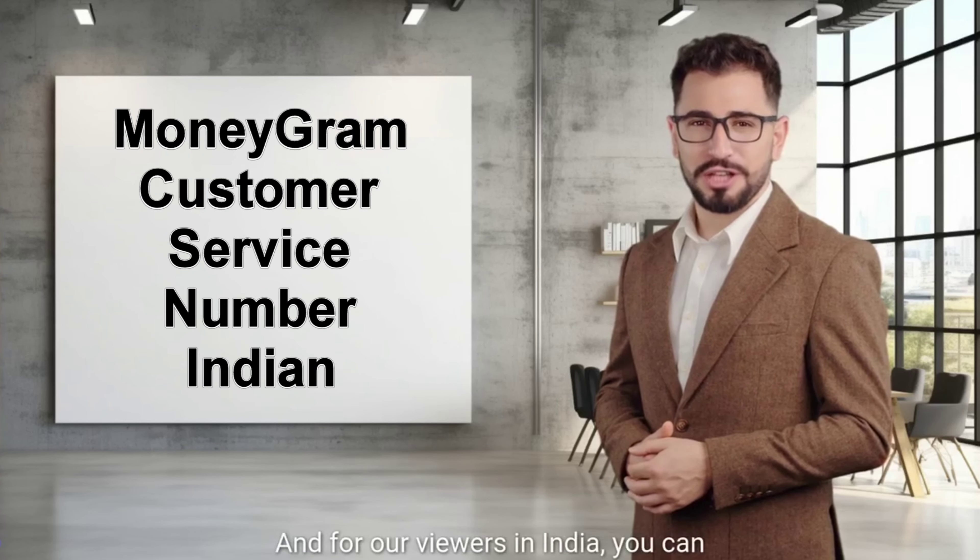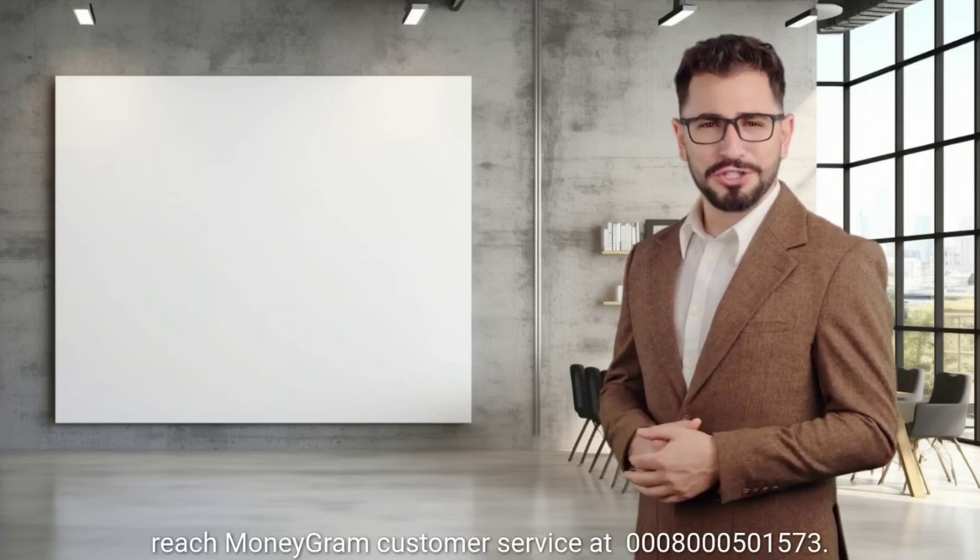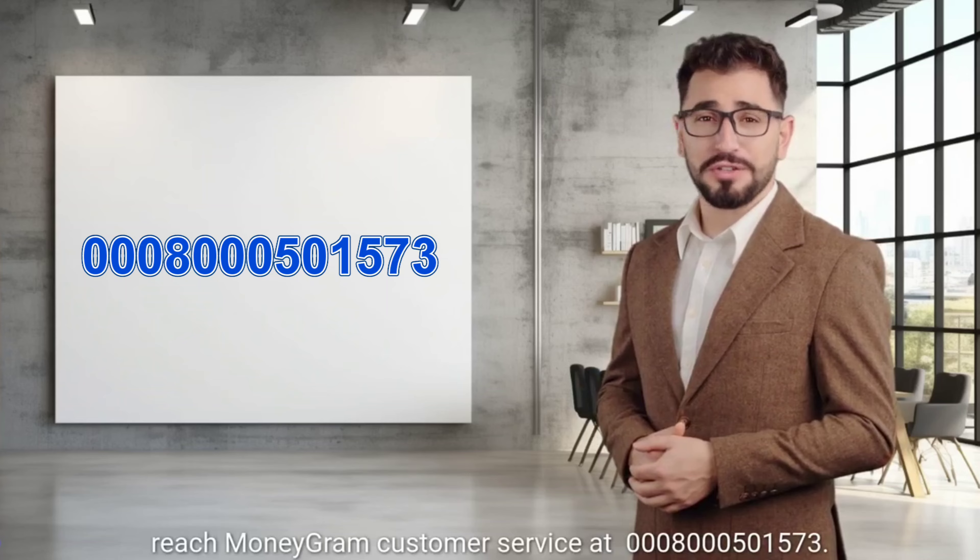And for our viewers in India, you can reach MoneyGram customer service at 000800-050-1573.